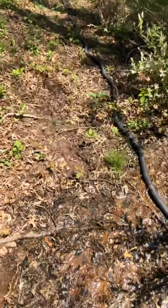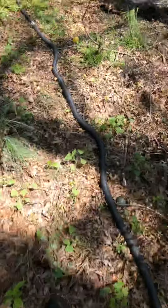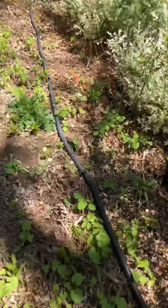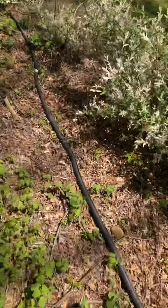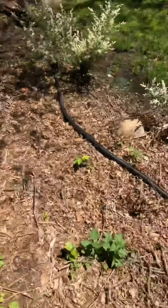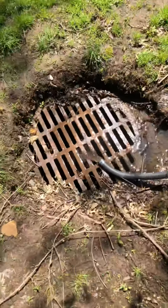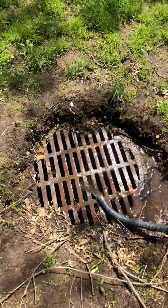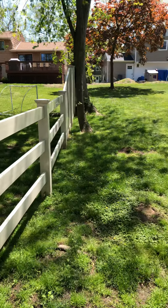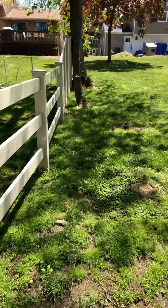We're walking down through my neighbor's backyard now. I ran the tubing straight along the back inside of his easement — nobody really goes back here, it's a mess. This pipe goes straight up between the houses, and there's actually a storm grate in the street right next to the entrance to his driveway.